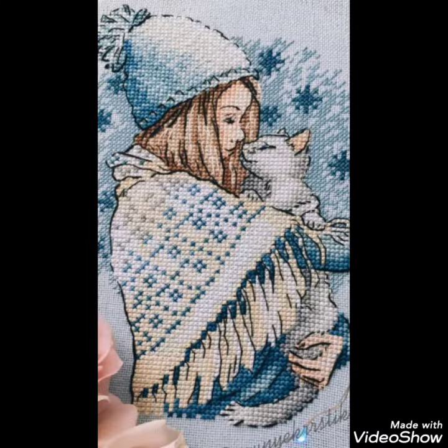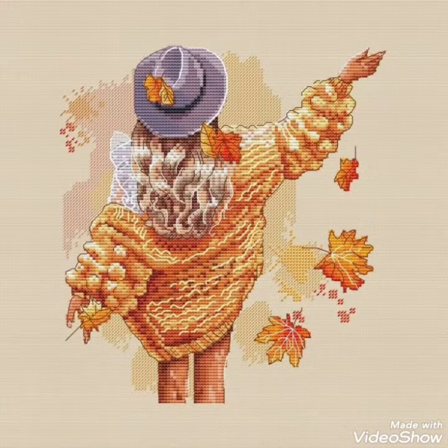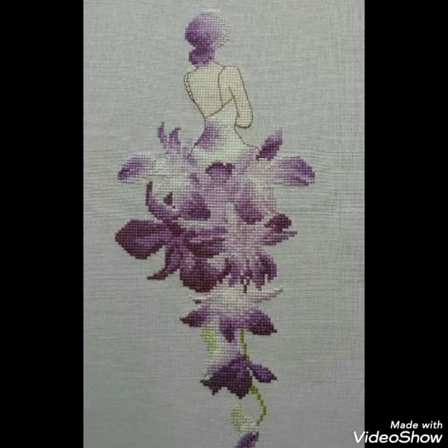Friends, these are different ideas about silk ribbon embroidery and Brazilian and Turkish embroidery designing that I have brought for you with amazing designs. You can choose easily, and also if you want videos and ideas about your choice, I will make a similar video and present it for you.